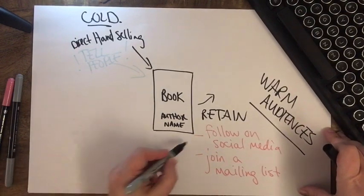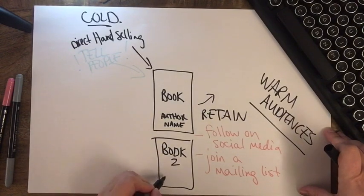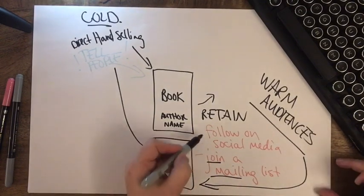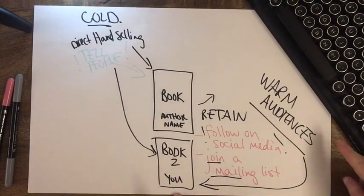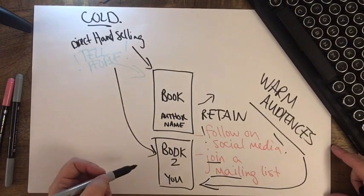Let's say you put out the next book — Book 2. You can direct hand sell Book 2, but you will also sell it to your warm audience, perhaps by sending an email to the mailing list they joined or posting on social media. With more books, every time you release one you have an opportunity to sell it to a cold audience, but you also have the opportunity to sell it to a warm audience.